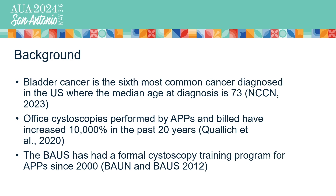Bladder cancer is one of the most common cancers in the United States and one of the most expensive cancers to treat over the lifespan. With that said, the role of the advanced practice provider in urology has expanded where we are now billing more for office cystoscopies. This is not a novel concept — the British Association of Urology Nurses and Surgeons have had published education and training on this since the year 2000, and in alignment with what we do in the US, we're kind of catching up.